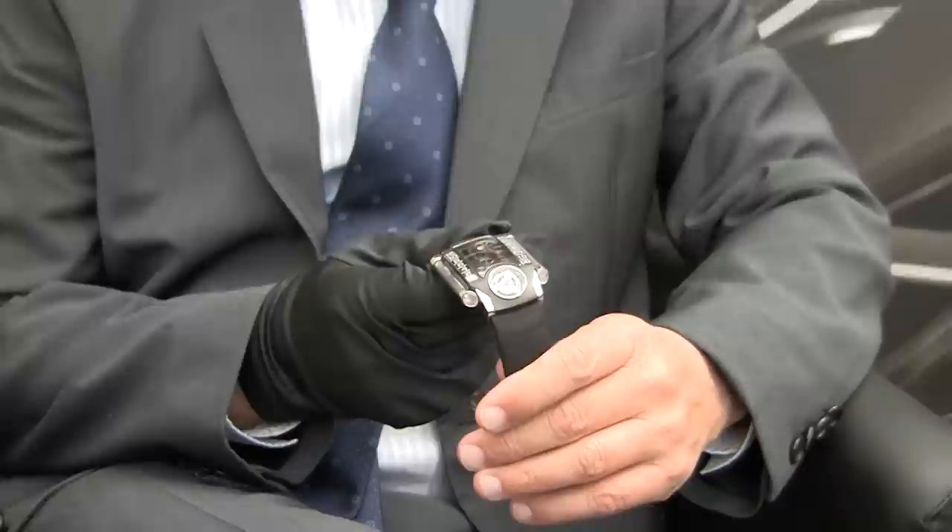Hey everyone, Arielle Adams here with theblogtree.com. I'm with Christophe Claret and he's going to show us the new Xtreme 1 watch that he's made. Hi, I want to present my new baby — it's Xtreme 1.